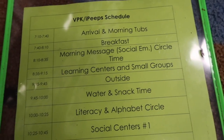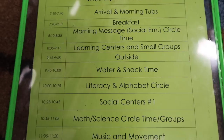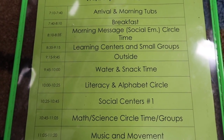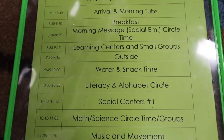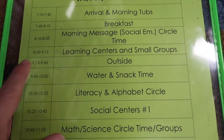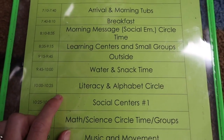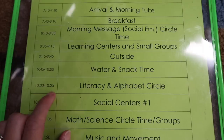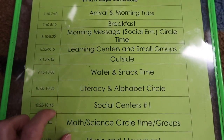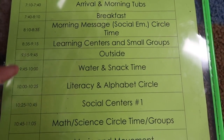After snack, we come down and this is our literacy time and alphabet time. This is where I fit in basically a shared reading lesson. We also do our alphabet time — we'll go through all the letters, talk about our letter of the week, and then do our alphabet craft. This runs from 10:00 to 10:25, but the actual circle doesn't take that long. I'll be honest, sometimes we go over and it takes away from our social center time or our math time, so this is kind of flexible depending on our activities.